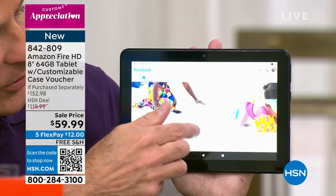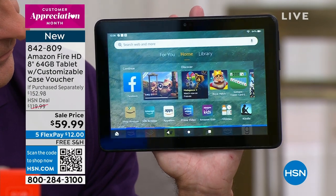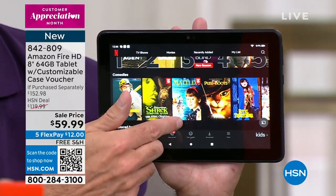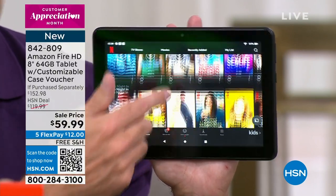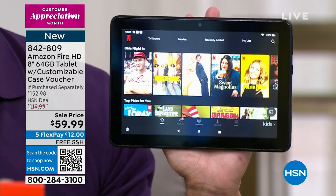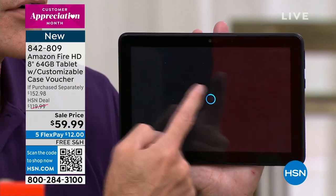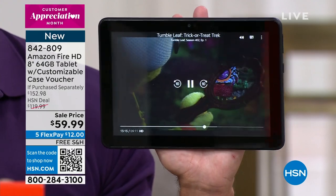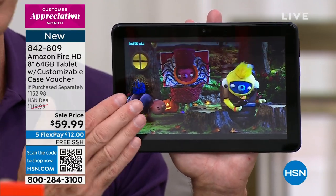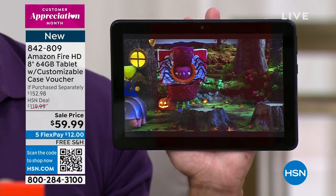'Alexa, open Tumbleleaf Video.' It's going in, searching millions of videos online, and within probably three seconds, the video is up and playing in high definition for you, for your kids, for Mother's Day, Father's Day. In a minute I'll talk about the resilience of the tablet — the coating that makes it shatter-resistant and break-resistant. We've never done a Fire HD 8-inch tablet under $60. You just happen to be at the right place at the right time.